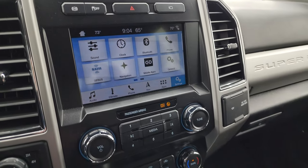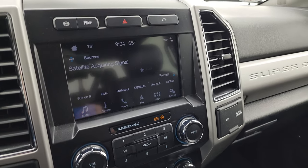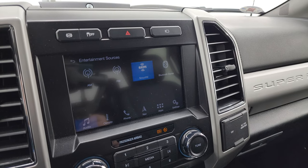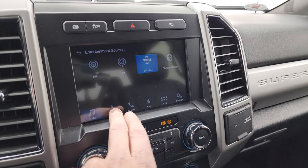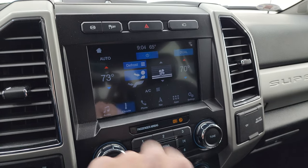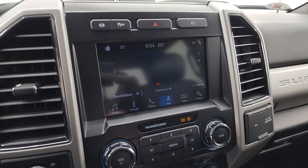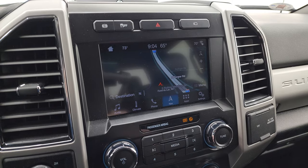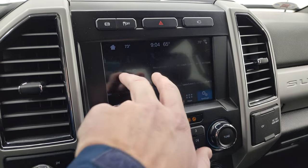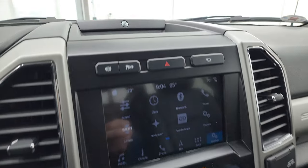This one also has the Sync 8-inch radio with AM, FM, and SiriusXM radio capabilities as well as Bluetooth. You get dual climate controls here. It does have the factory navigation system — you can see it working right there on the highway. You also get all your different settings on there, and this is also where your backup cameras show up.